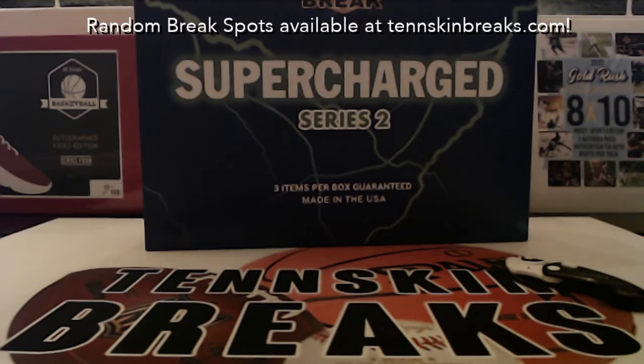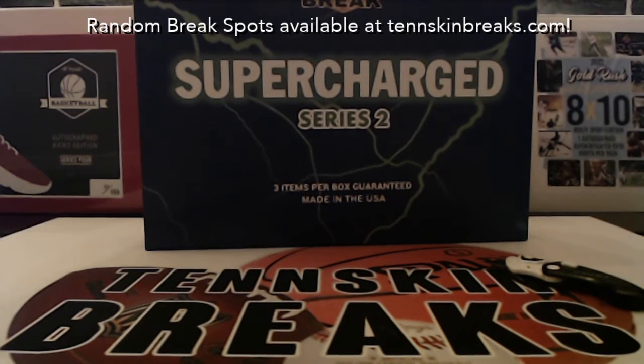It's an incredible product. I've got four cases that we're going to be breaking, so hopefully we'll be pulling some of those monster names off that sales sheet. Every box guarantees at least three items, and at least one graded card or one card per box — memorabilia, autographs, all kinds of stuff.